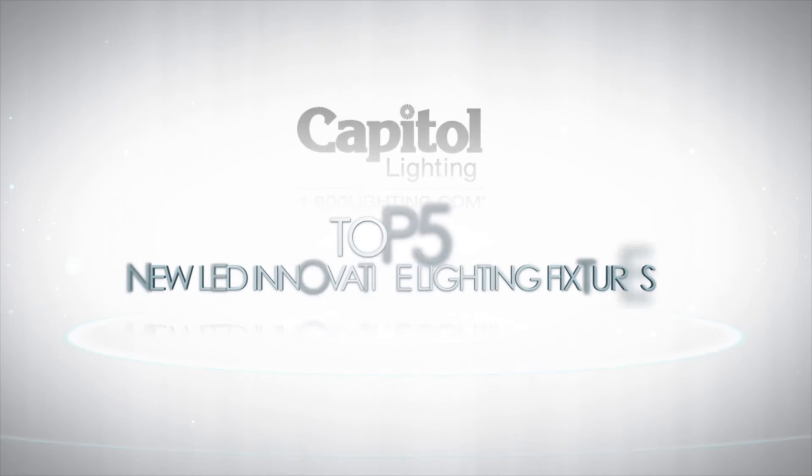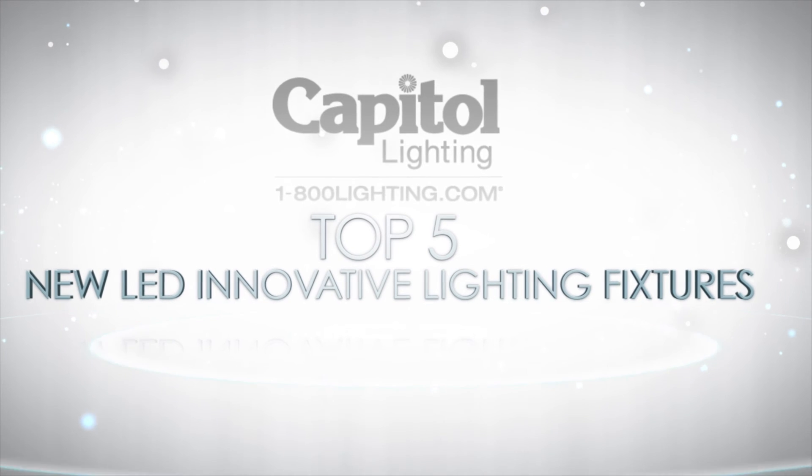And that's our list of the top five new LED lighting fixtures to light up your home this year.